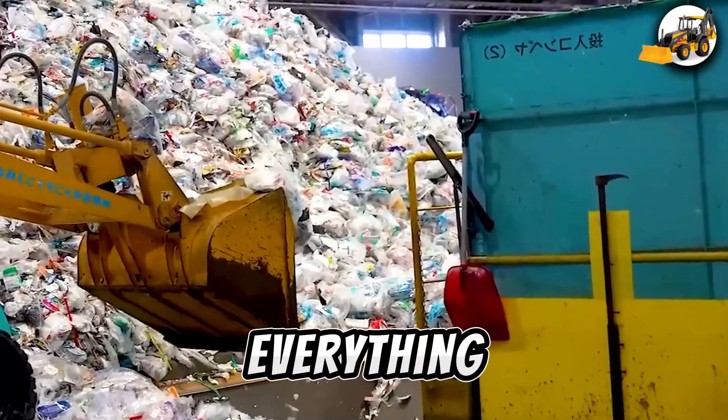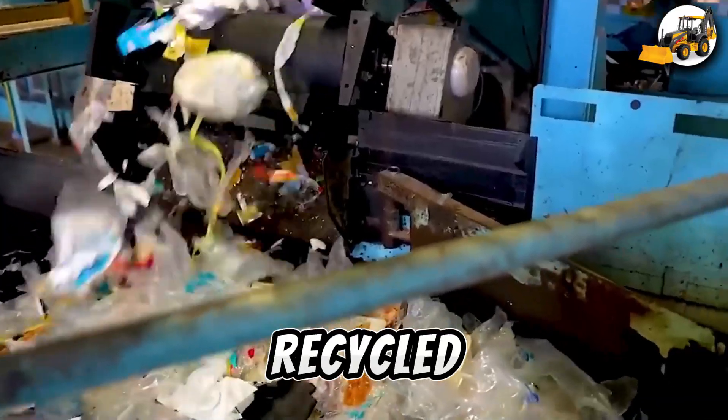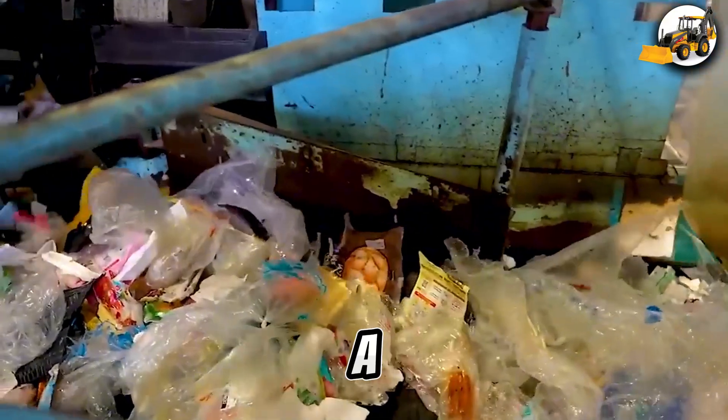Precision is everything in Japanese plastic recycling, where scrap becomes up to 450,000 recycled pallets a year, fueling a circular economy.